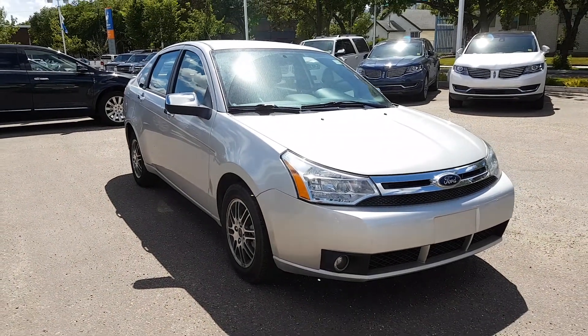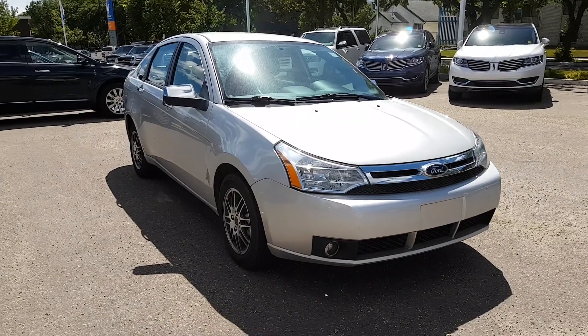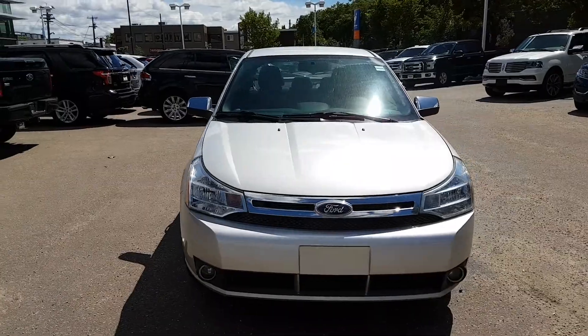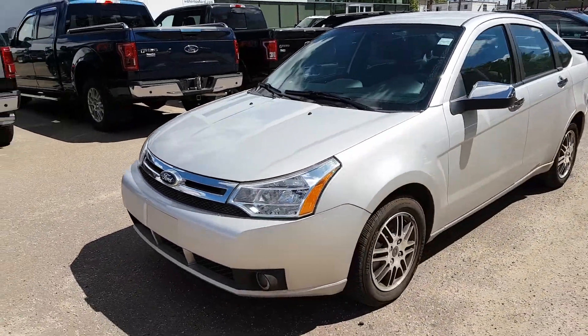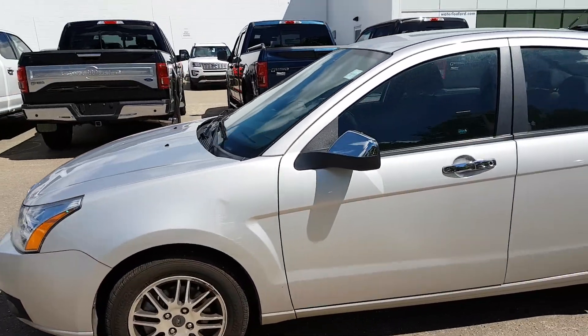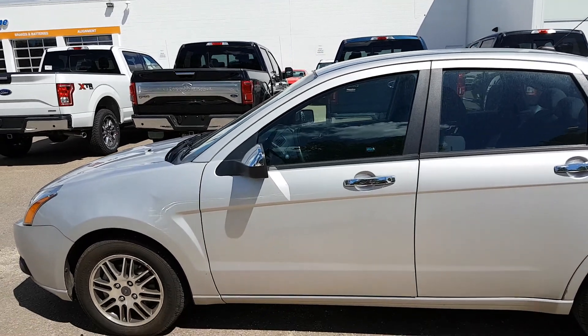We're over at Waterloo Ford Lincoln and today we're taking a look at this used 2011 Ford Focus SE. This car runs a two-liter four-cylinder engine with front-wheel drive and automatic transmission. It has chrome accents and 15-inch wheels. This vehicle is available today at 11420 107th Ave Northwest in Edmonton, Alberta.